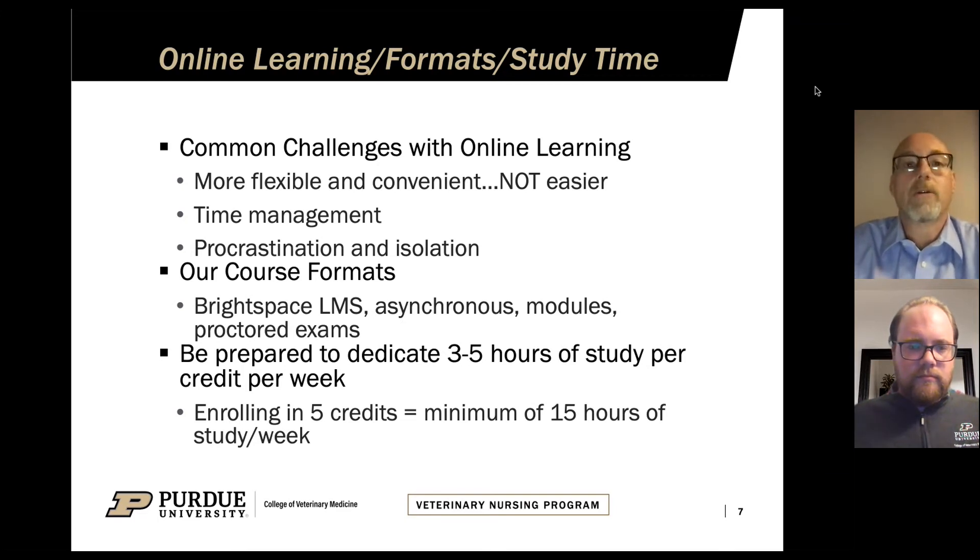We do have instructors who will, from time to time throughout the semester, have live Zoom sessions. They try to plan those in the evenings when more students can attend. However, those sessions are not required — they are optional for students. Typically instructors will record those sessions and make them available for any students who can't attend.